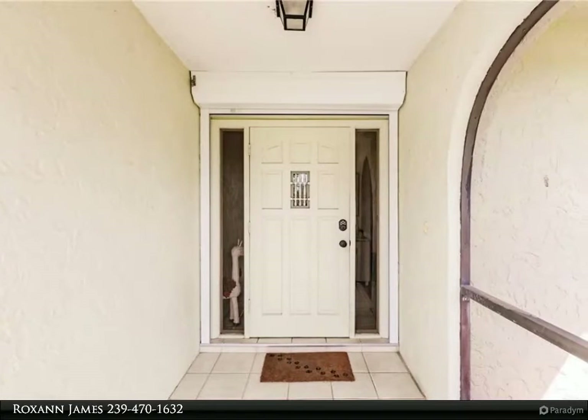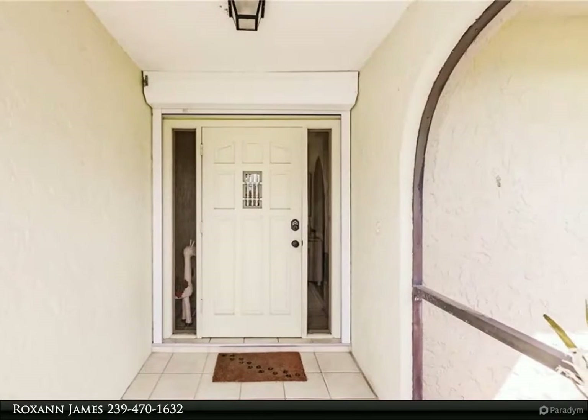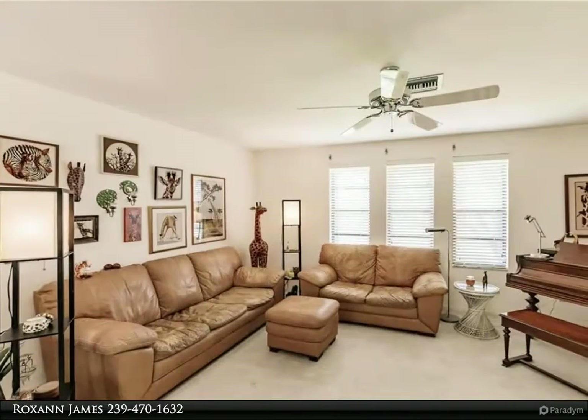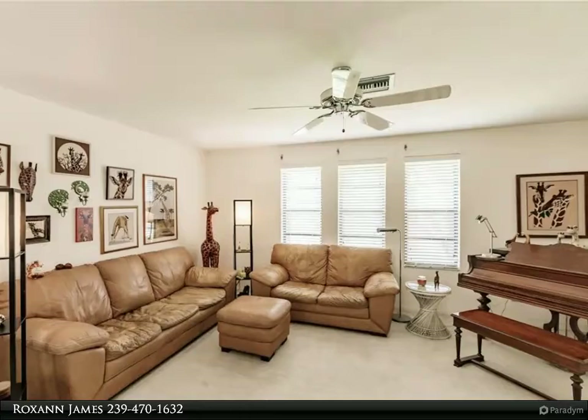This home features both a living and family/game room, a nice size owner suite with a walk-in closet, and two comfortable sized guest bedrooms. The kitchen overlooks both the family room and pool deck, so if entertaining is on your agenda, then this home is for you.